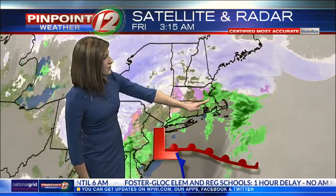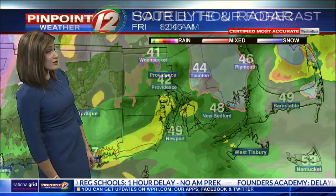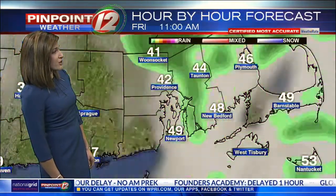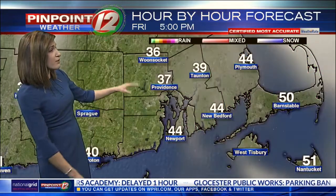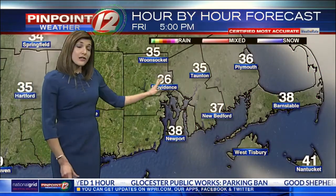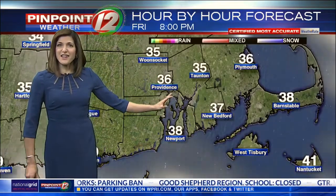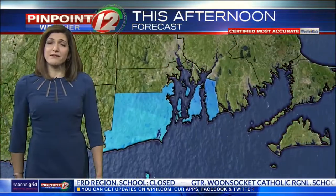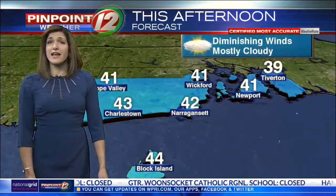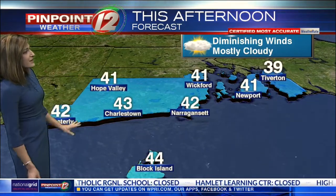Our storm center is going to continue to lift up to the north and east this morning, and as it does, we get those strong winds and lingering rain showers. The afternoon dries out, but temperatures cool everywhere — falling from the low 40s along the coastline back into the 30s. By 5 o'clock in the evening, it'll be cold and dry and trouble-free if you're headed out, with temperatures staying above freezing. We will see some diminishing winds by the end of the day today.